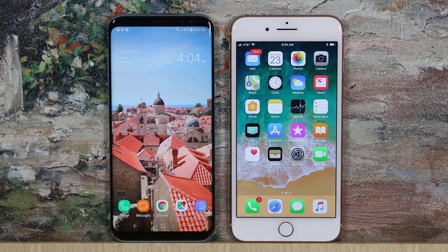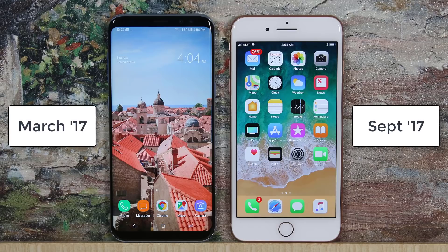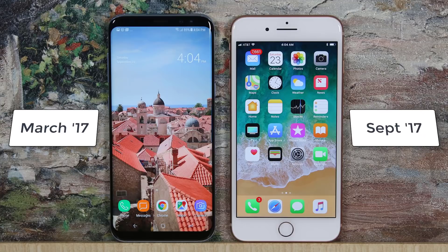Hey there, Saki here from Saki Tech. In today's video we will be doing a full and complete comparison of the Samsung Galaxy S8 Plus versus the iPhone 8 Plus. Just to put things in perspective, the iPhone 8 was released in September 2017 while the Galaxy S8 was released in March 2017, so we have a six month gap between the two.